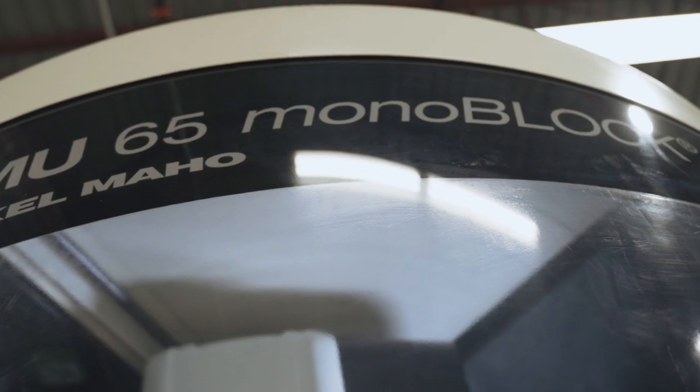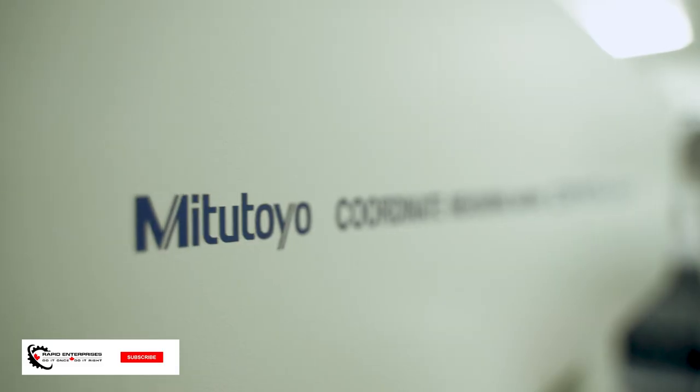Let me give you a shop floor tour. Welcome to our inspection room.